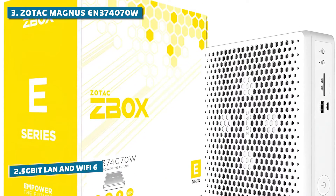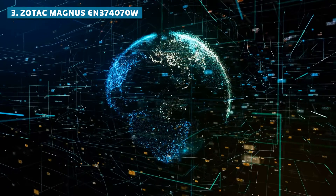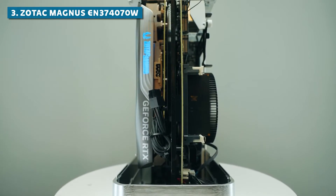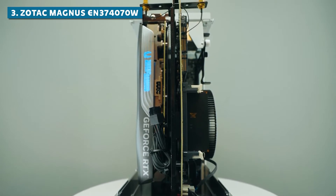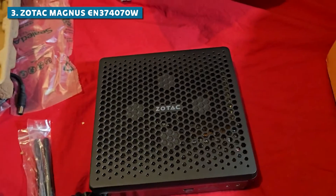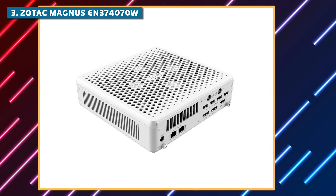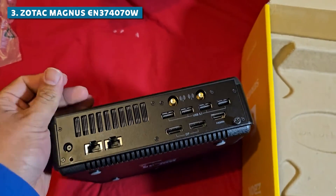The dual Killer 2.5 Gigabit LAN and Killer Wi-Fi 6 provide lightning-fast internet connectivity for seamless online collaboration, streaming, or downloading large files. If you're a creative professional who demands top-notch performance in a compact and stylish package, the Zotac Magnus EN374070W is an absolute must-have. Its combination of powerful hardware, ample memory, and versatile connectivity options make it a true beast for any creative workflow.